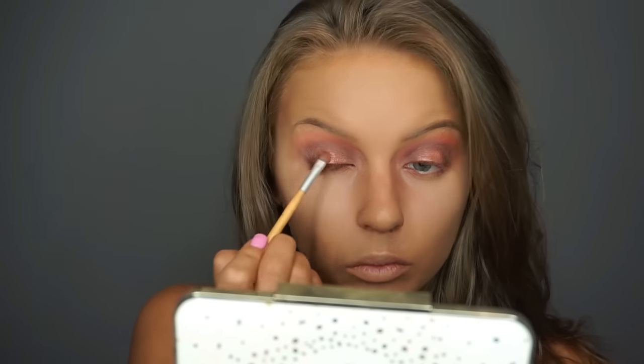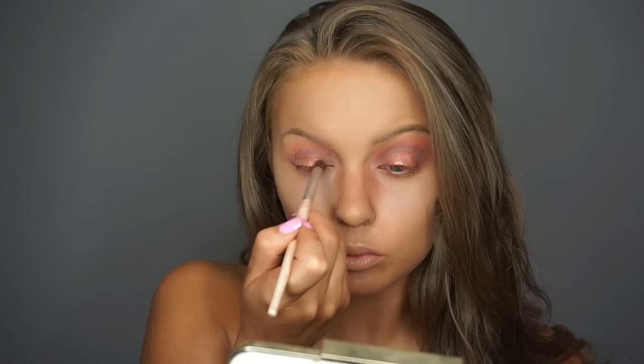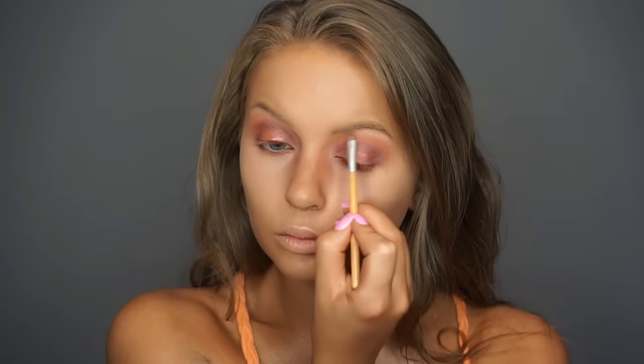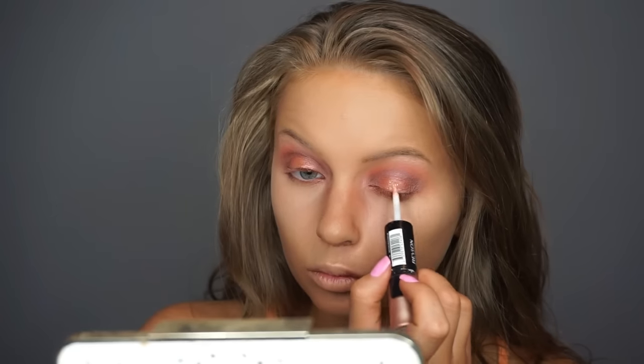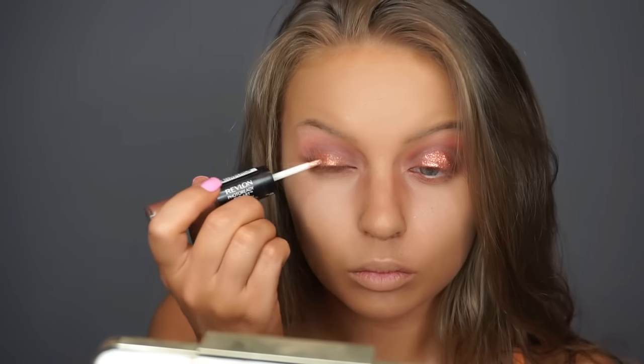Then on the center of the lid, I am applying the NYX Prismatic Eyeshadow in the shade Fireball, and I used my EcoTools shader brush to apply that to the center of the lid. I blended all of those out with my ELF blending brush. Then I'm going in with the white eyeshadow and applying it to the brow bone. Then I'm going in with the Revlon Photo Ready Eye Art — I'll leave the shade down below in the description box — and I'm using the glittery side and applying it to the center of the lid, blending it out with my finger. Then I'm going in with the NYX glitter in the shade Copper and applying that right on top while the eye art is still wet, because it's going to act as our glitter glue.